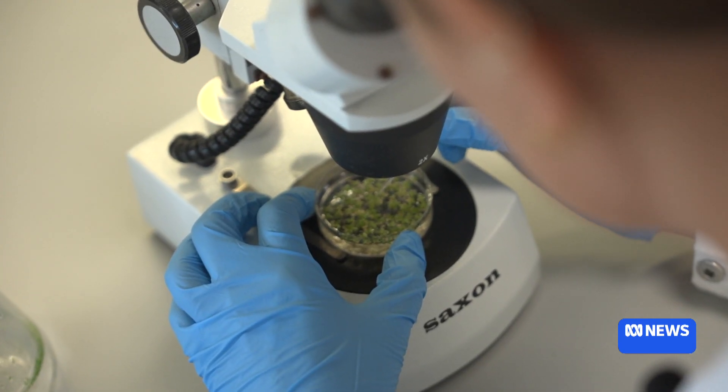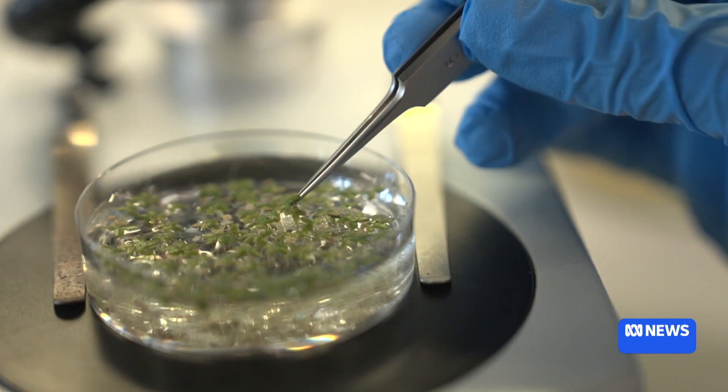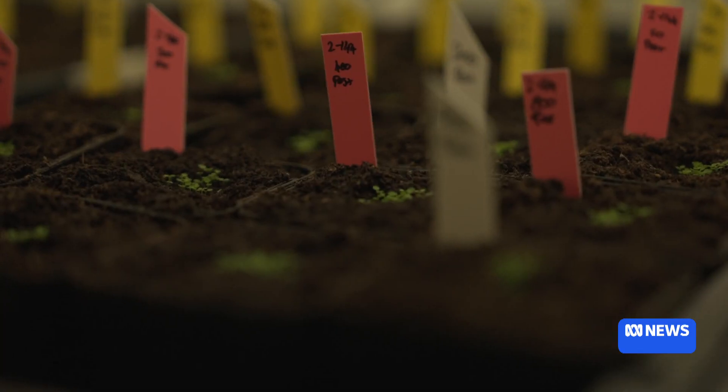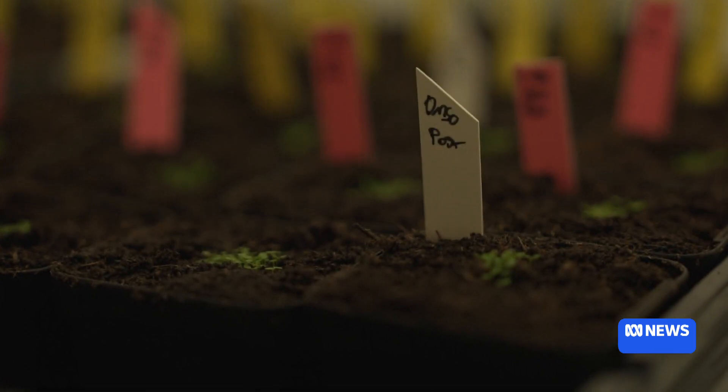These plants here are duckweed and moss. Duckweed is really great because it has a high protein content. Plants without roots limit the amount of food wasted. When we're in space, we don't want to be throwing away a lot of products, so we want to grow plants where you're able to eat and consume pretty much the entire plant.